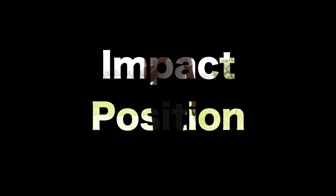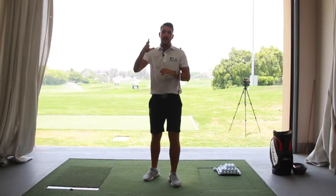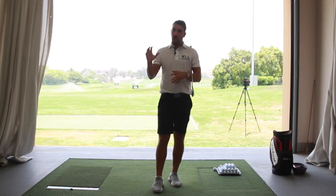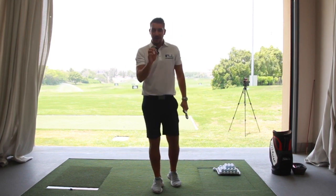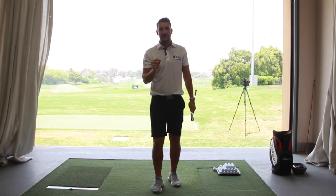Impact is the most important part of any golf swing. If you look at all the top players in the world, they have a perfect impact position. Golf swings look very different from set up, take away, top of the backswing, transition, downswing. But what they all have in common at the top level is an incredible impact position.